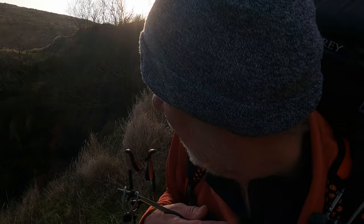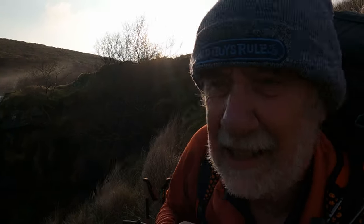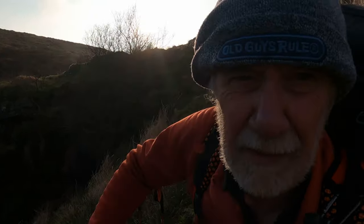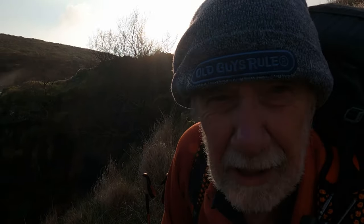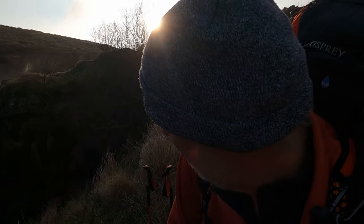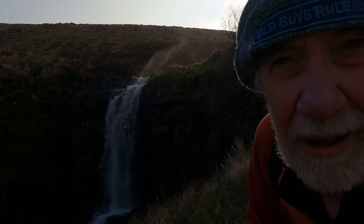Right, time to do something sensible now and go and find my pitch for the night. I've just got to get up over this bank over here. There's a big track down over the other side and I can follow that more or less right to my pitch. This waterfall is so cool, isn't it? That is so cool.